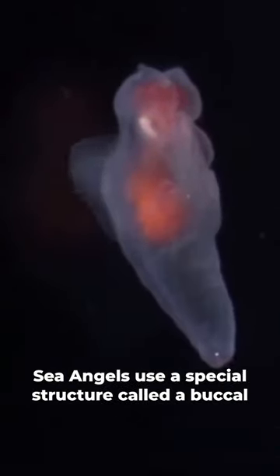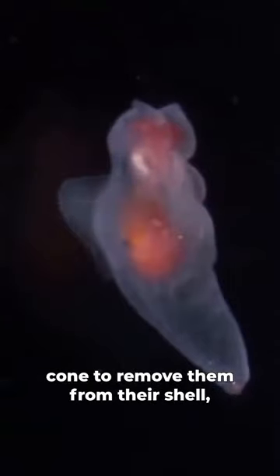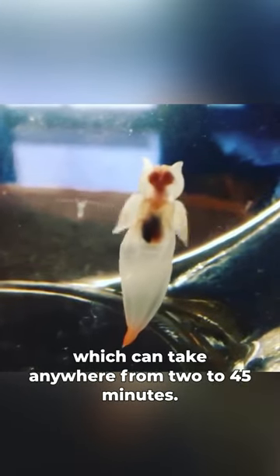Sea angels use a special structure called a buccal cone to remove sea butterflies from their shell, which can take anywhere from 2 to 45 minutes.